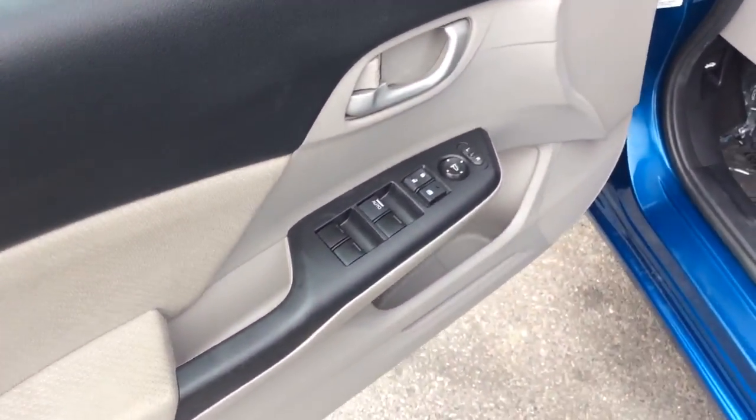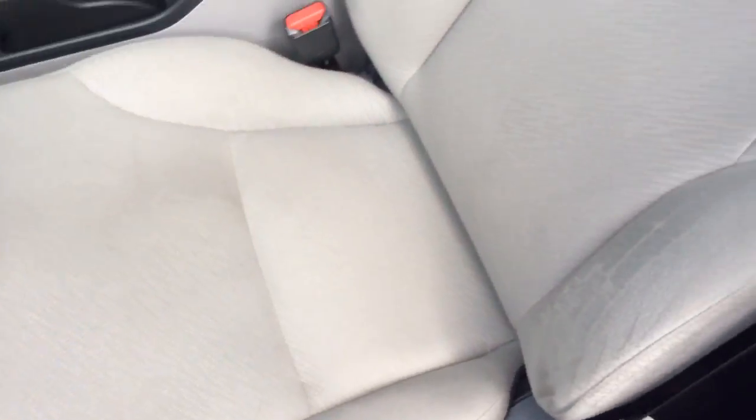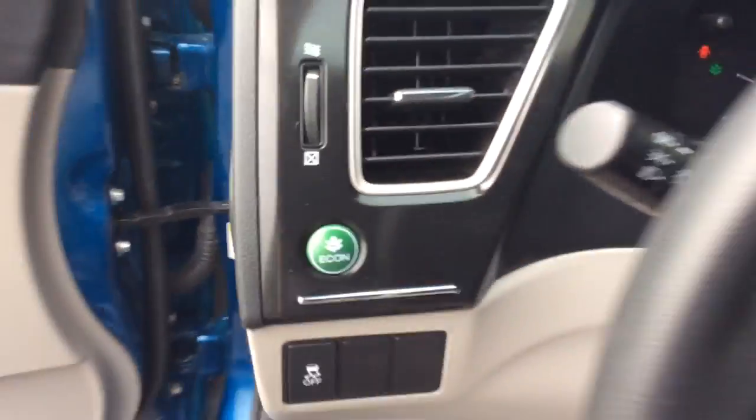Today I'm going to show you this 2013 Honda Civic. Sharp car. Has power windows, power locks, and power mirrors, and a gray cloth interior. Nice clean car inside and out. Let's take a seat inside here.